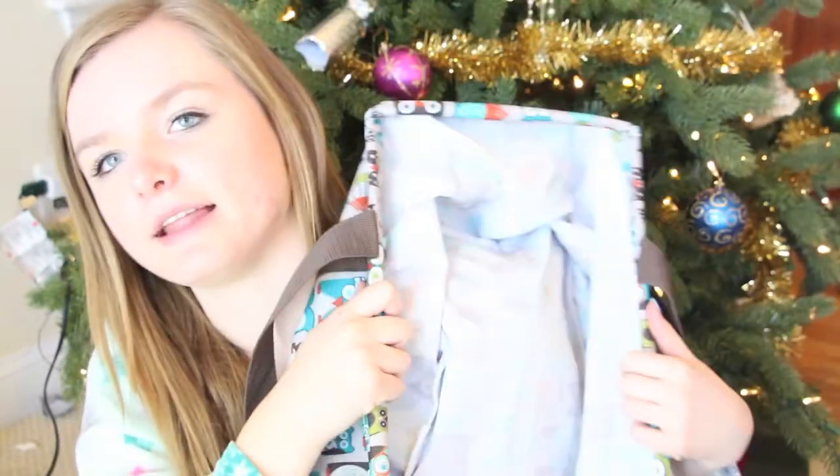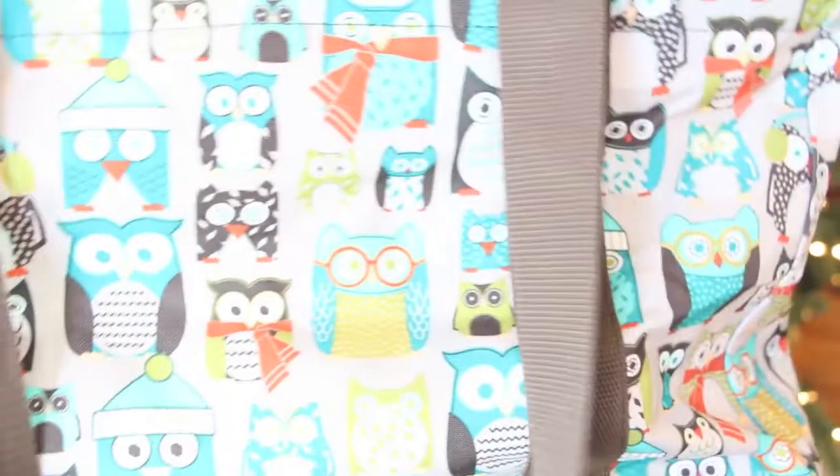I also got this owl storage tote. It doesn't close up — it's like an open bin that can be flattened down and pushed up. The owls are so cute, little winter owls — different ones with hats, scarves, glasses, and earmuffs. They're just the cutest thing ever. I absolutely love this and it was very handy to store all my presents in.